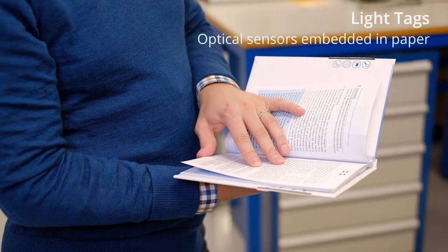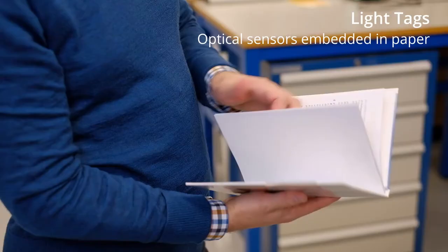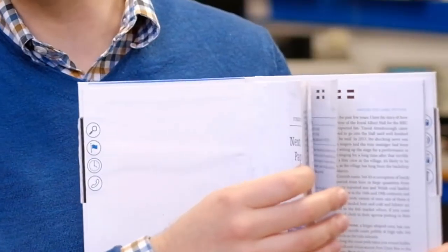The solution we've chosen for page recognition is quite versatile but has some significant limitations. The prototype uses optical page recognition embedded in each page. Because the technology is not quite up to speed yet, we can't directly print the photo sensors on the pages, so we're constrained to using lamination techniques. This makes the pages thicker and harder to handle, and it also complicates the fabrication process, reducing throughput and increasing cost.